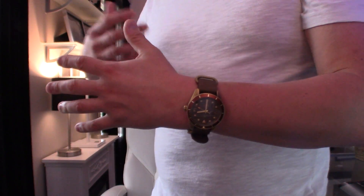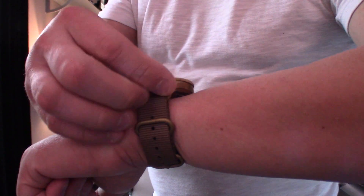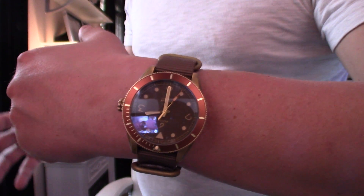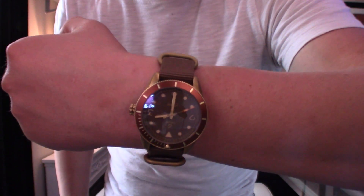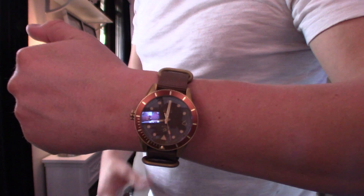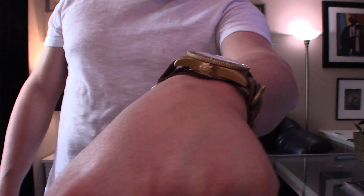42 millimeters is kind of the standard size for men's watches, though people are wearing much larger these days. A woman could wear this, a kid even — really anybody. It's definitely unique, it has a story being made of brass, and it's a conversation piece. I love when someone at a bar or at work says 'what is that?' For reference, I'm seven inches wrist, 170 pounds, five foot seven and a half, so naturally these watches look pretty big on me even at 42 millimeters.